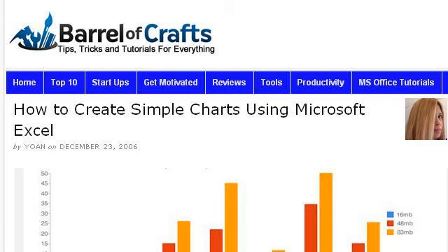Our top ranked site to learn about how to make a resume for cosmetics is www.barrelofcrafts.com. See the page titled how to create simple charts using Microsoft Excel. This is the link.